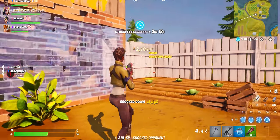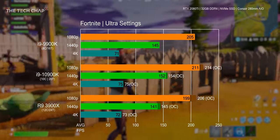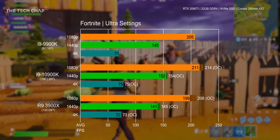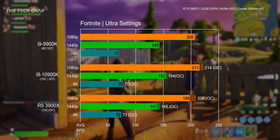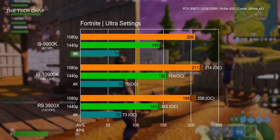Performance in Fortnite is pretty similar between the 9900K and the 3900X at all three resolutions, about 6% quicker on the stock 10900K at 1080p, 8% at 1440p and 4% at 4K. I got a pretty minimal increase from overclocking the newer chips.